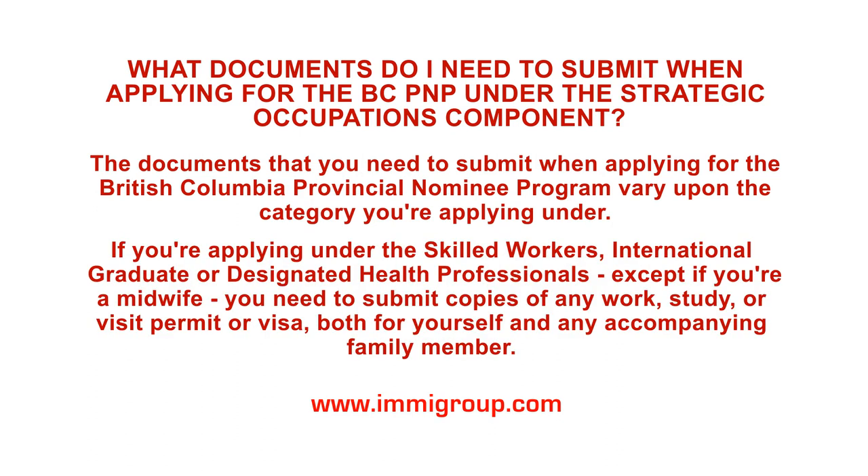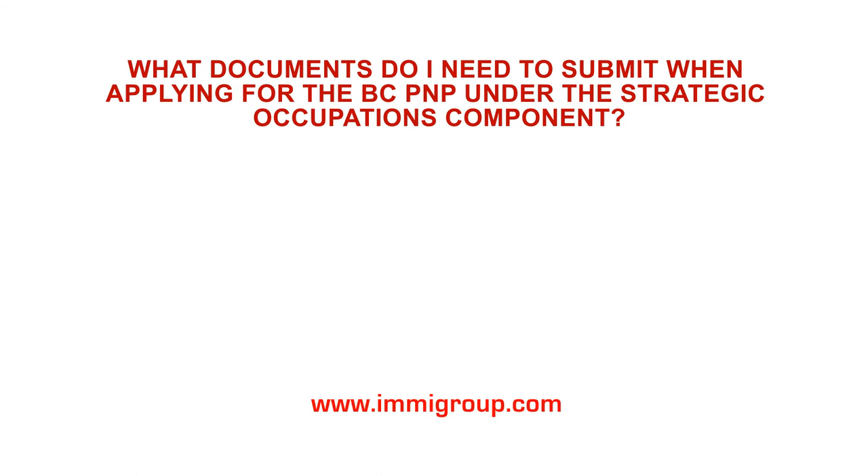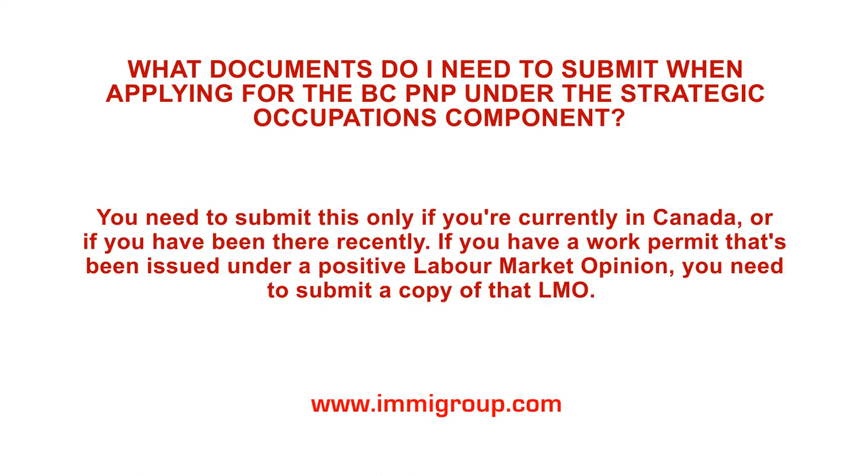If you're applying under the Skilled Workers, International Graduate, or Designated Health Professionals, you need to submit copies of any work, study, or visit permit or visa, both for yourself and any accompanying family member. You need to submit this only if you're currently in Canada or if you have been there recently.